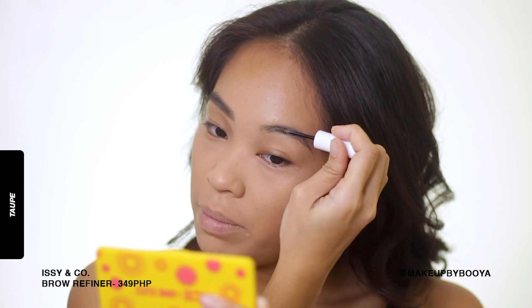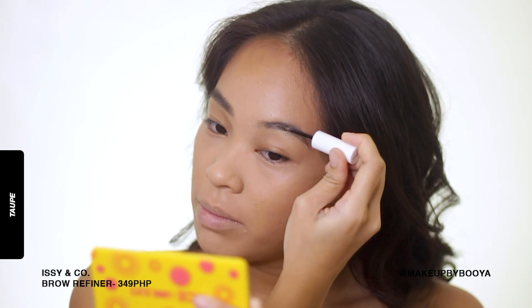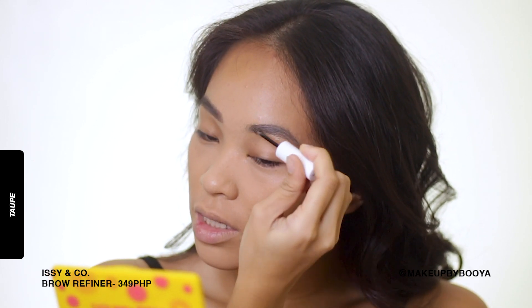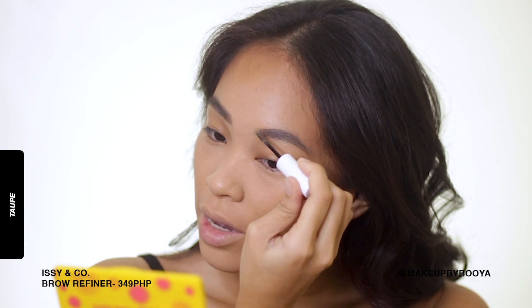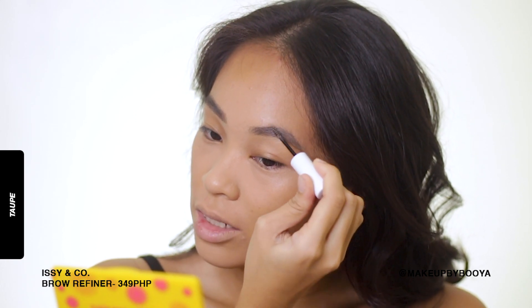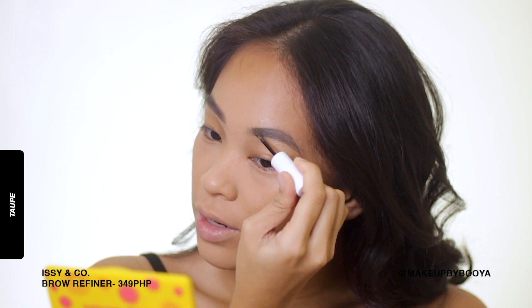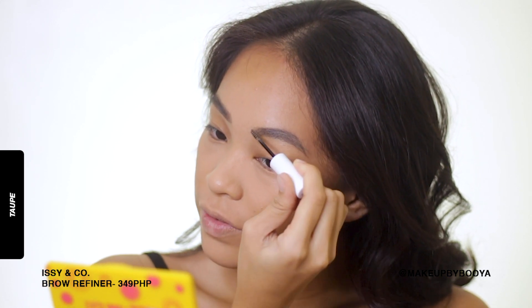I noticed that the applicator is a bit stiffer - it scratches my skin a bit, pero hindi naman gaano katindi kagaya nung sa Vice Cosmetics na spoolie. This one gives a very, very mild scratching feeling.